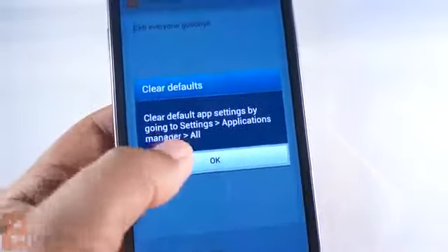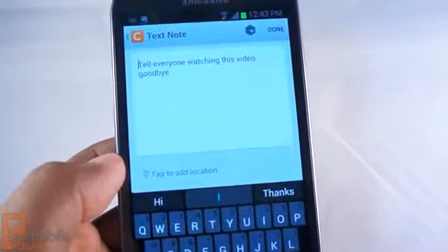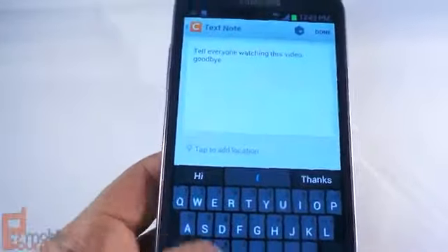So it'll skip this step the next time. And if I want to change it, I can go into Settings. So now it says, 'Tell everyone watching this video goodbye.' And that's exactly what I'm going to do.